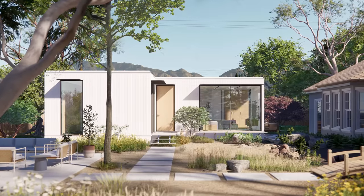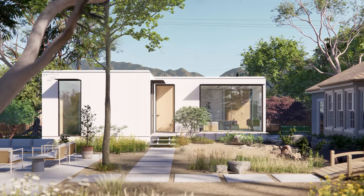Welcome back, my name is Kerry, and today I'm going to tell you about a company that just made their prefab homes more affordable.